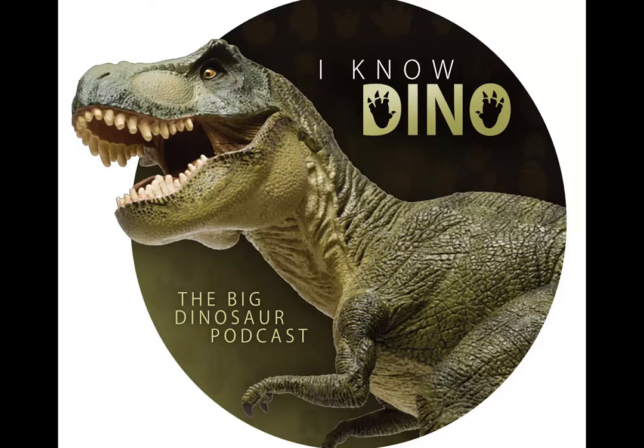Hello and welcome to I Know Dino, the big dinosaur podcast, where we cover news, interviews, and discussions of all things dinosaur. Hello and welcome to I Know Dino. I'm Garrett. And I'm Sabrina. And today's podcast is brought to you by Audible.com.